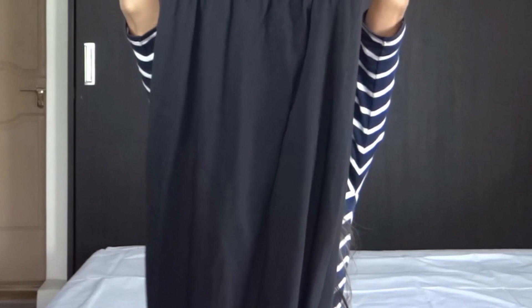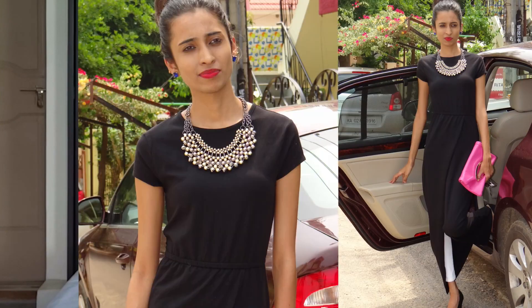My first pick up is this maxi split top. It's very comfortable to wear and I like to team it up with a pair of jeans. The fabric is cotton lycra blend and it misses the glaze, probably because it's not a silicone enzyme wash, but overall it's a good buy and this product is priced at Rs. 11.95.